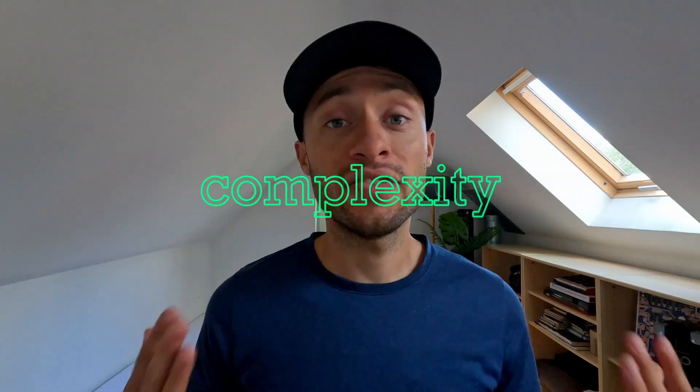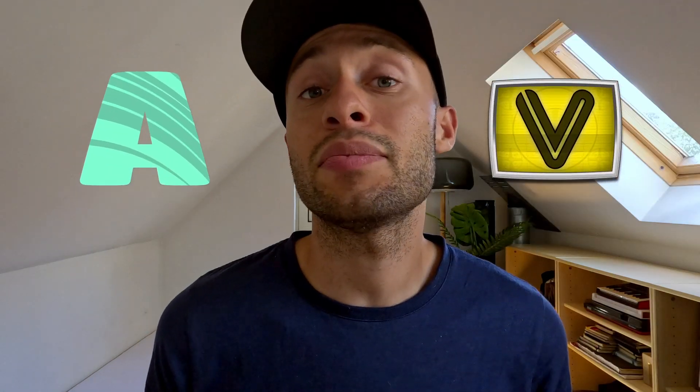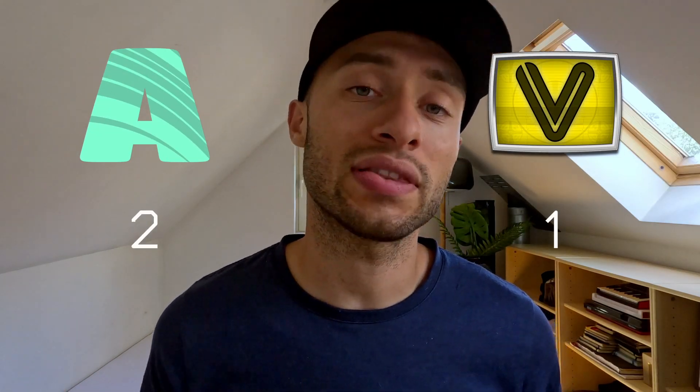The third category is the learning curve. With great flexibility comes great complexity. VDMX has endless possibilities, but it could also potentially cause endless headaches. Resolume is a relatively easy software to learn, and there are also plenty of educational resources online. That makes Resolume the winner of the third category.